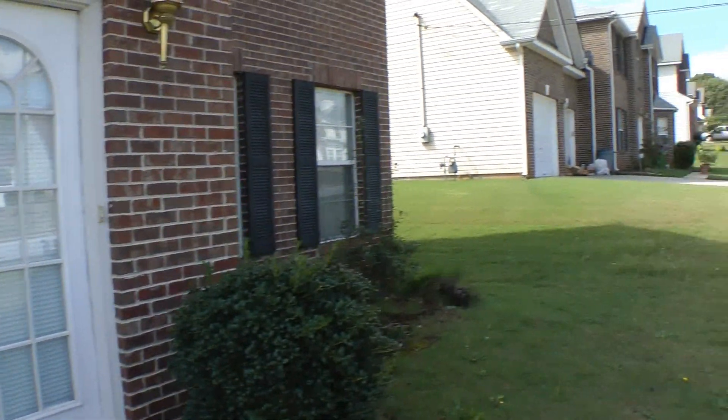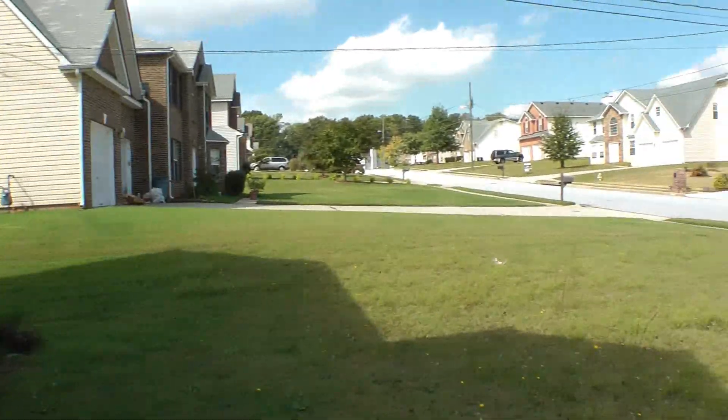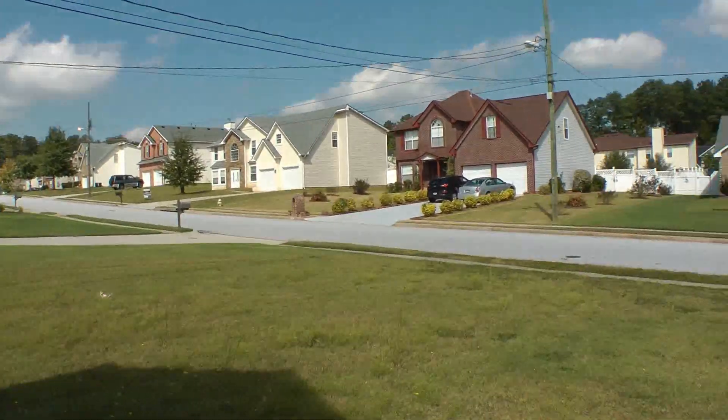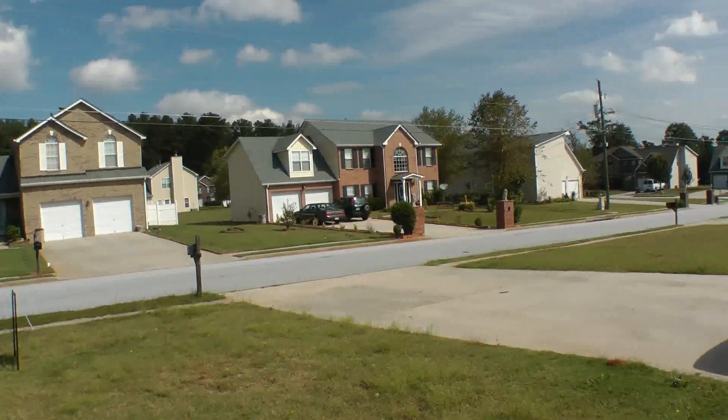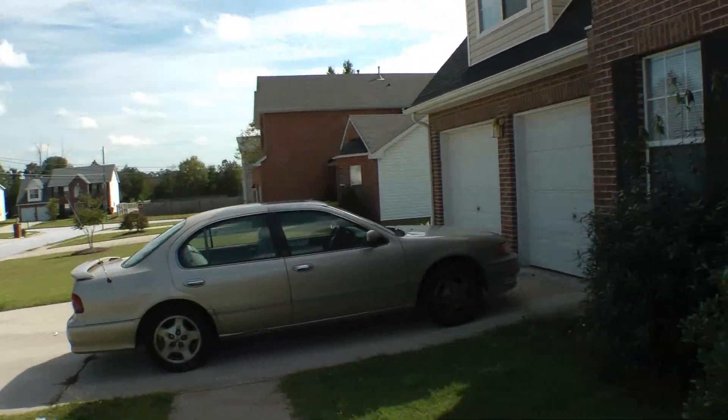We are here at 4585 Osprey Lane. I'll show you a nice peek of the neighborhood here. Let's take a look inside the property.